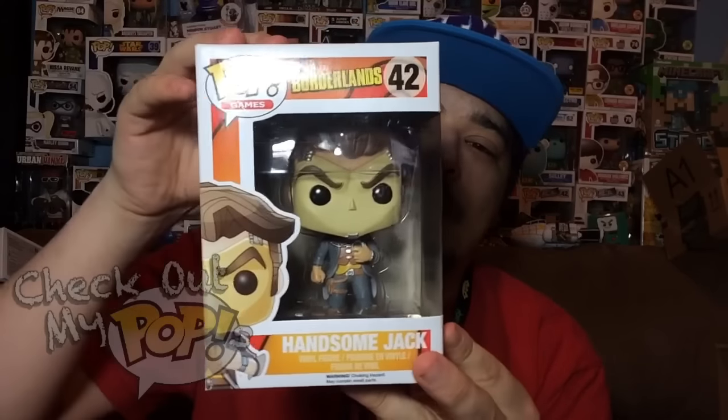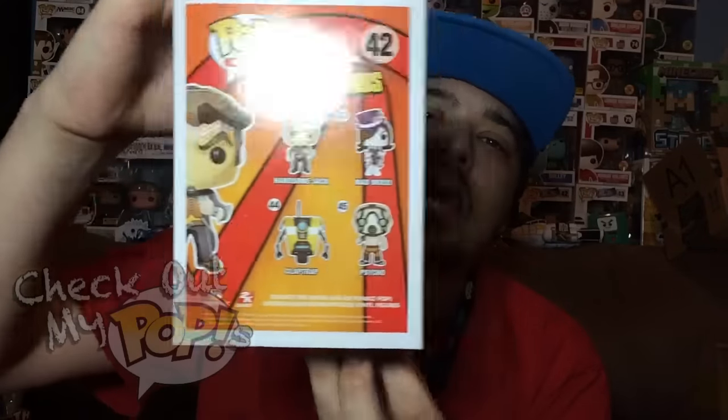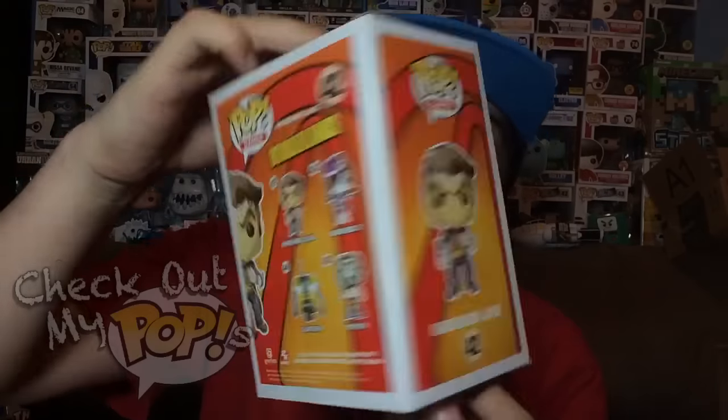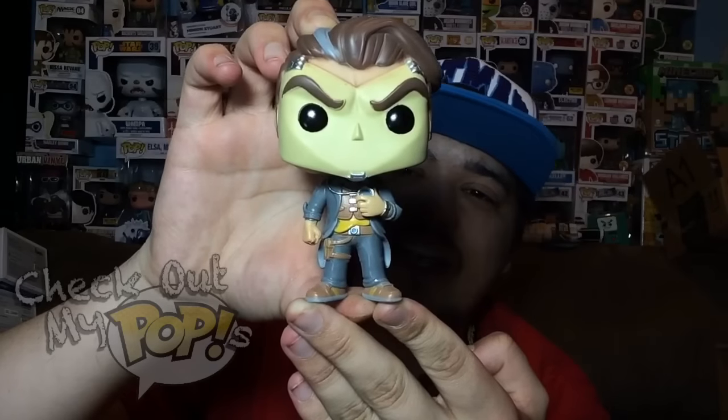Next up is Handsome Jack. Before we take him out of the box, let's take a look at the box. Here's the front, here's the side, and here are the different ones you can get from this series on the back. Now let's take Jack out of the box.